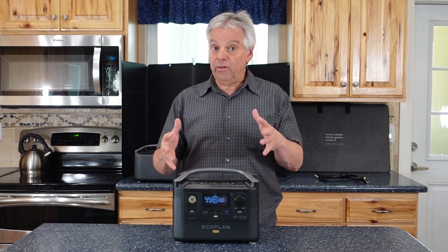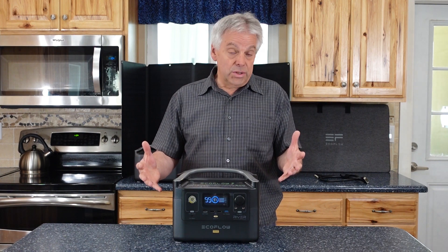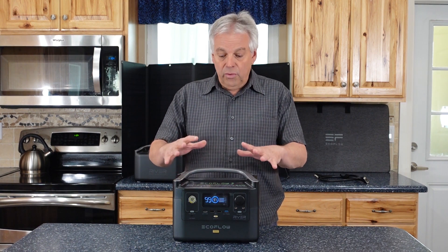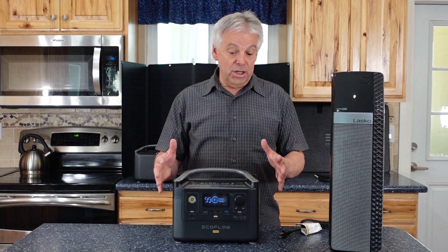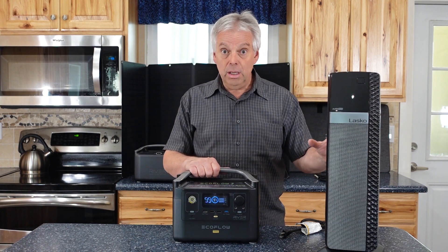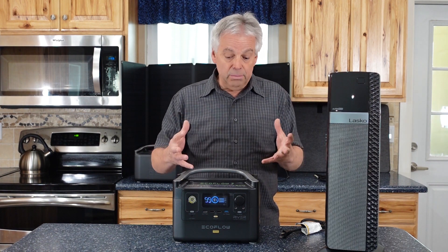Consider what loads matter most. An oxygen concentrator might make this machine a little small — many take between 120 and 600 watts depending on the type, so you may want something larger. But a CPAP machine generally uses between 30 and 60 watts, with most around 50 watts, which would get you through about 12 hours or more. There are things you simply can't run with this machine — it's not going to run your fridge, stove, or microwave. Air conditioning, heating, and cooking are too energy intensive.